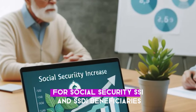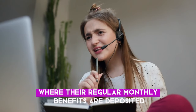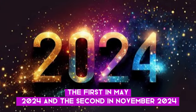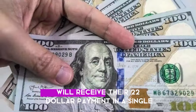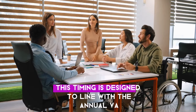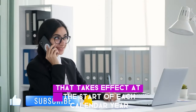For Social Security, SSI, and SSDI beneficiaries, the payments will be issued via direct deposit to the same bank account where their regular monthly benefits are deposited. The payments will go out in two installments of $1,100 each — the first in May 2024 and the second in November 2024. VA disability compensation and pension recipients will receive their $2,200 payment in a single lump sum, also via direct deposit, in May 2024. This timing is designed to align with the annual VA COLA increase that takes effect at the start of each calendar year.